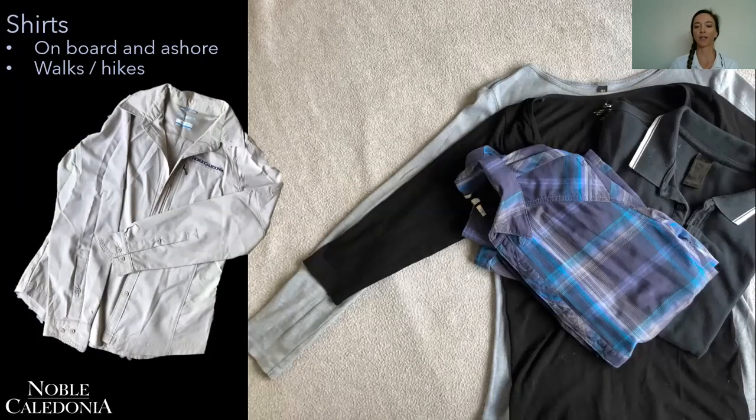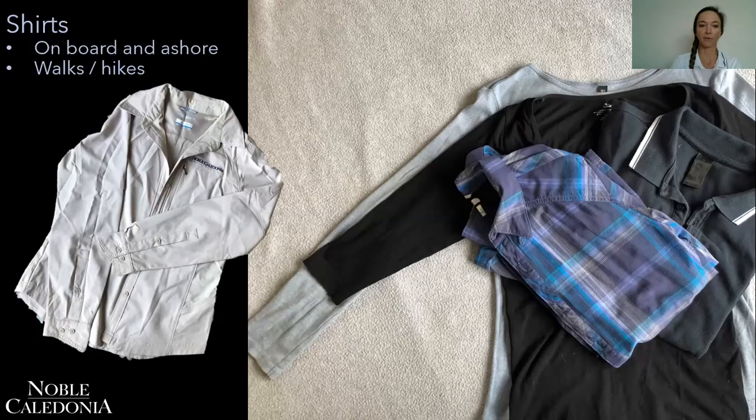Same for shirts — you want to bring a range of t-shirts, polo shirts, and long sleeve shirts. The normal sorts of things that you might wear in your day-to-day life are going to be good for wearing on board and ashore. If you do a lot of expeditions, it's nice to invest in a technical shirt because they're very cleverly designed — they give you protection from the sun and cold, and usually have features like roll-up sleeves, a zip, and a wrap-up collar for the sun.